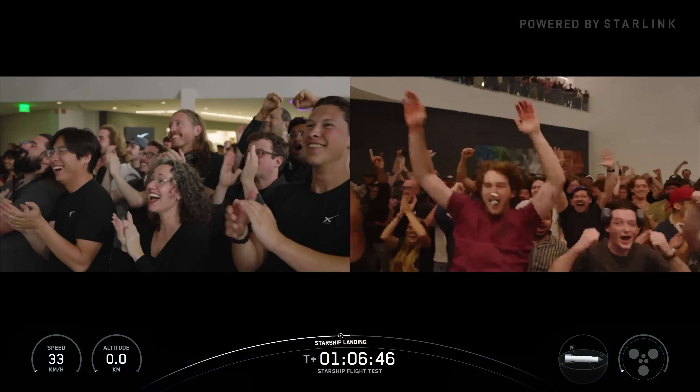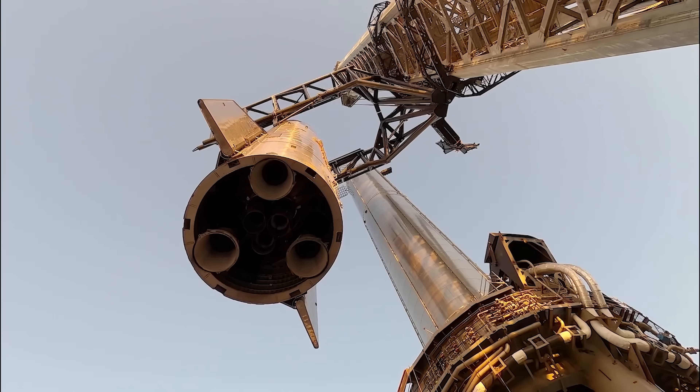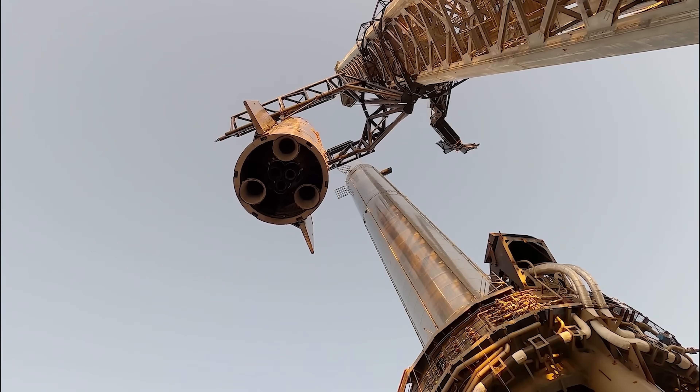For many, it may have looked like just another landing, but from an engineer's perspective, pulling it off requires an extraordinary level of fine-tuning and precision.